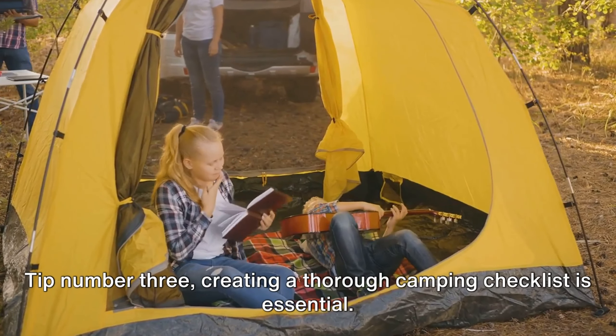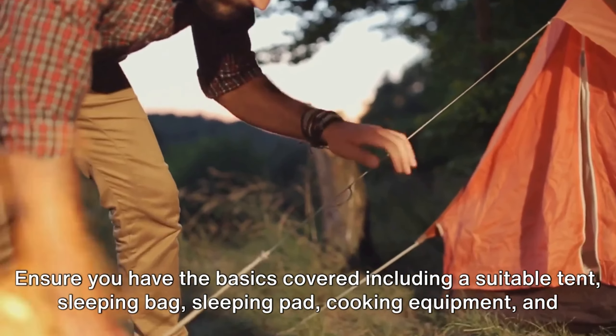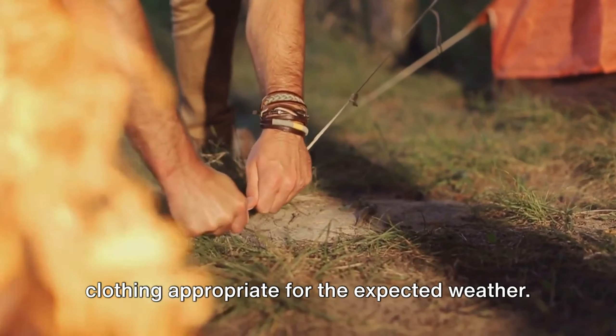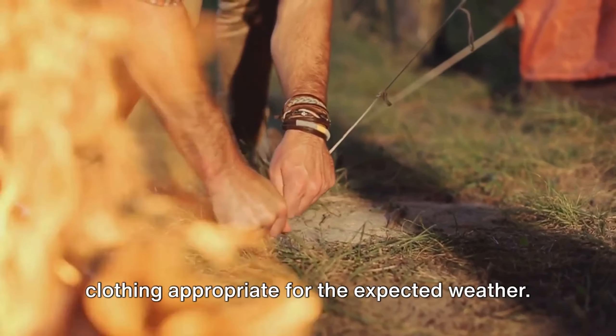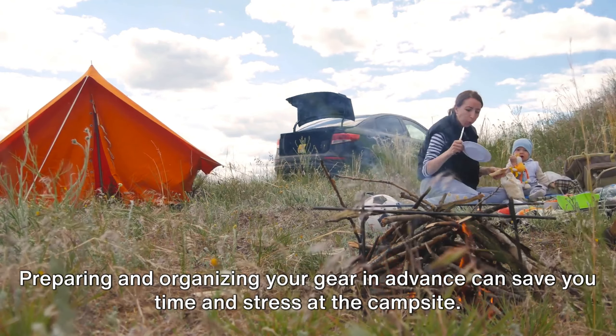Tip number three. Creating a thorough camping checklist is essential. Ensure you have the basics covered, including a suitable tent, sleeping bag, sleeping pad, cooking equipment, and clothing appropriate for the expected weather. Preparing and organizing your gear in advance can save you time and stress at the campsite.